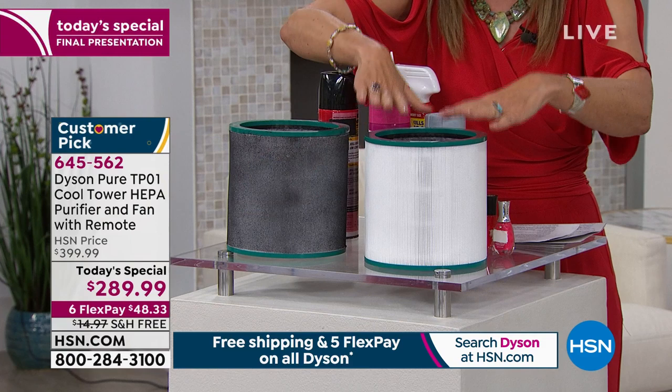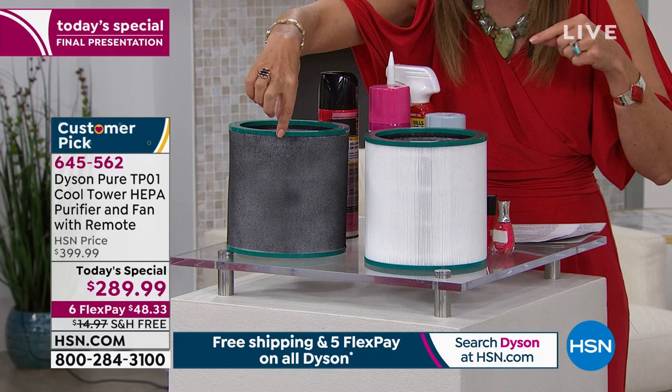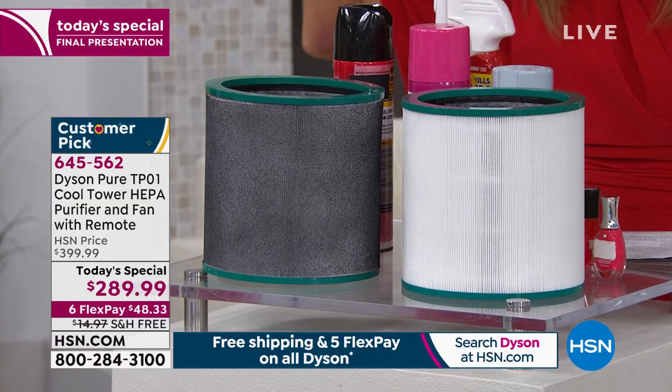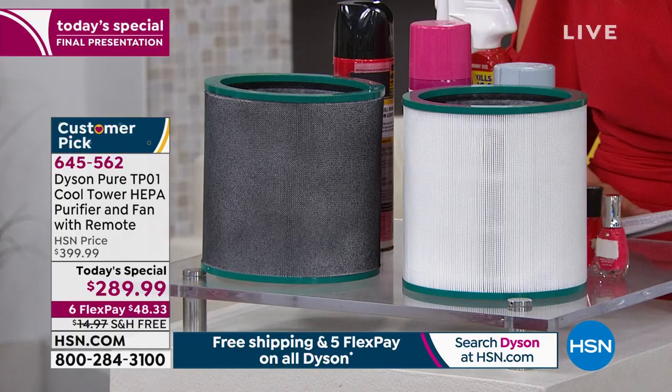This is the HEPA filter that is included with your purchase. And just to show you — this is actually a dirty filter. This is what happens after your air purifier does all that work for you. They are pulling pollutants, pulling particles out of the air to purify it. It cleans the air nonstop.